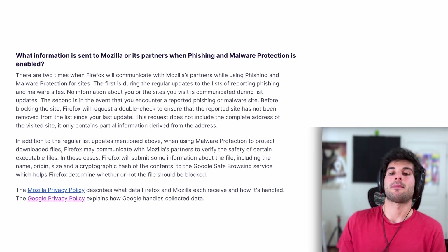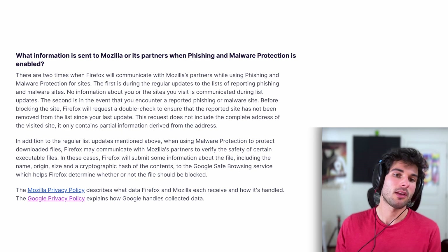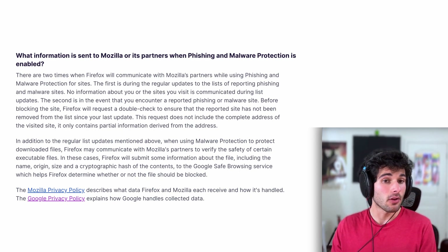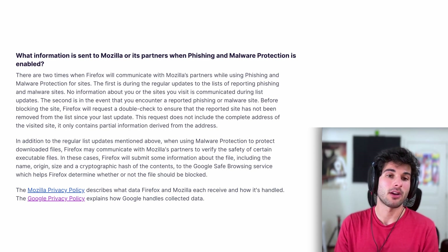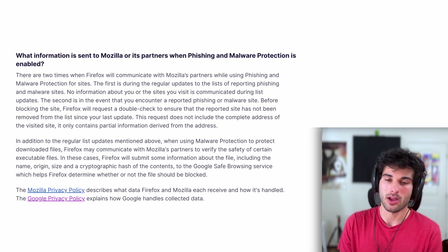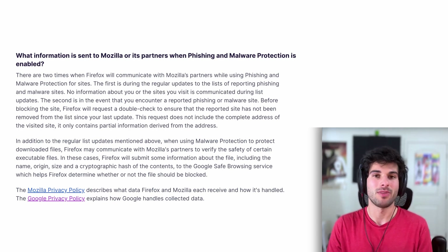The one thing that might be of concern is that when using malware protection to protect downloaded files, Firefox may communicate with Mozilla's partners to verify the safety of certain executables. In these cases, Firefox will submit information about the file — like the name, origin, size, and a cryptographic hash of the contents — to the Google Safe Browsing service, which helps Firefox determine whether or not the file should be blocked.